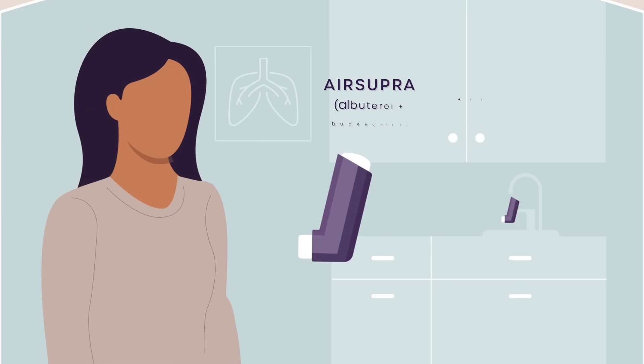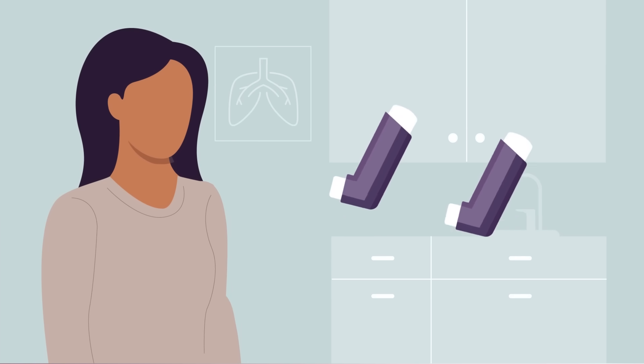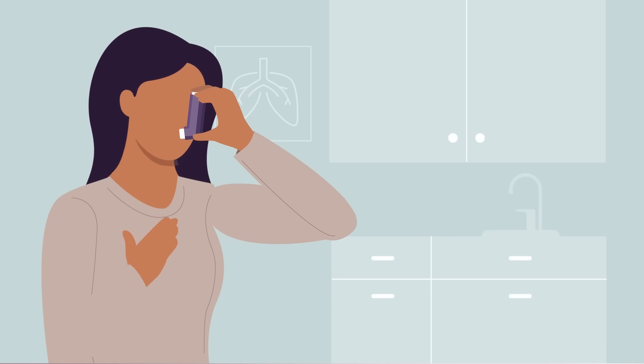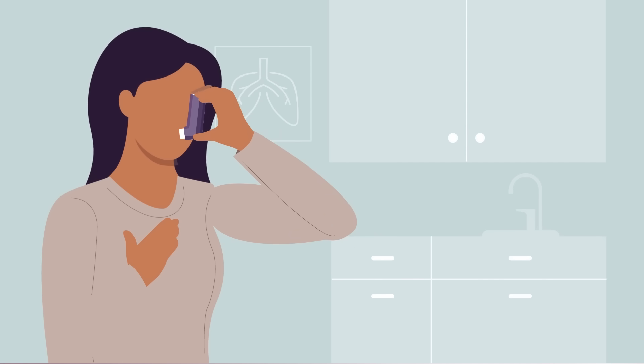If you still qualify after the first two to three weeks, you will be randomly assigned, like flipping a coin, to study treatment with either Air Supra or Albuterol for 12 weeks. You will use your assigned study treatment any time your asthma symptoms might require it. It is extremely important that you only use the study inhaler — you must not use any old inhalers you might have on hand.